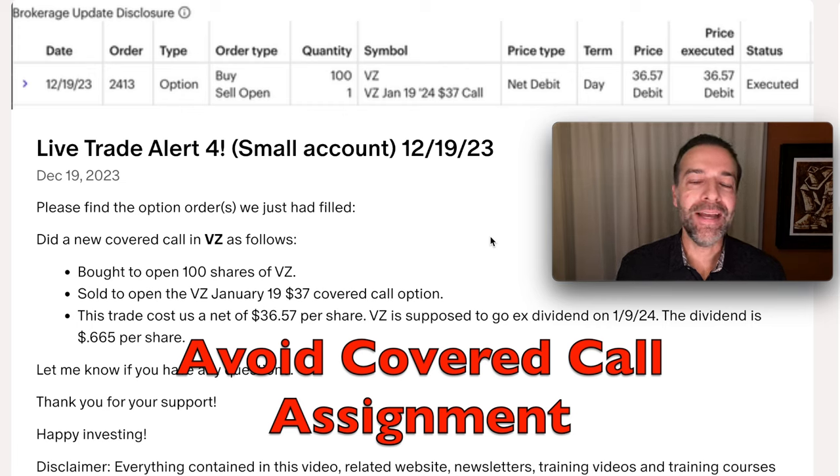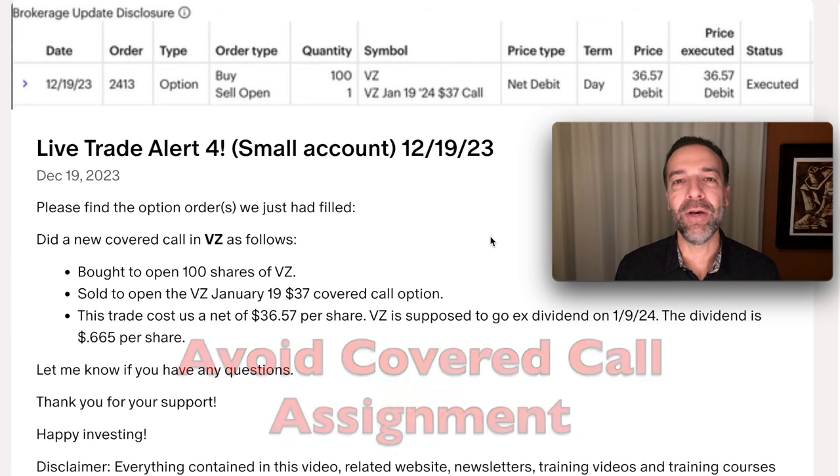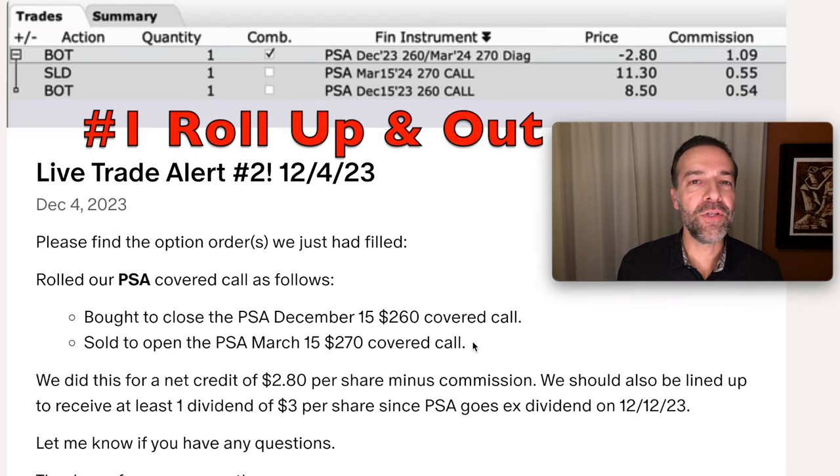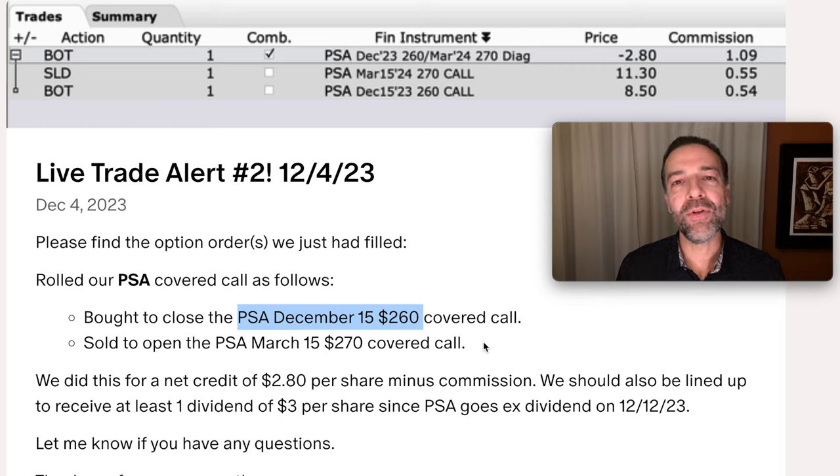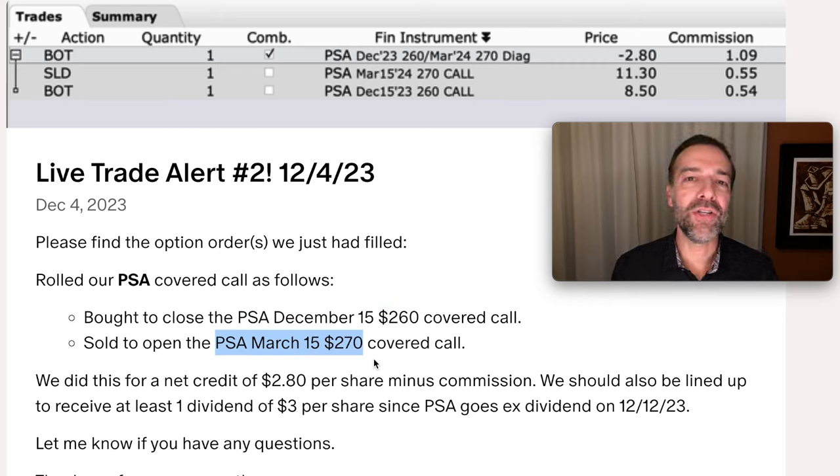Here are the four techniques I use to fix covered call options that have gone in the money. As this video progresses, you'll see these tips get more and more advanced. The first is pretty simple and straightforward: you simply roll the covered call option up as you roll it out. Here's an example — in our PSA covered call position we bought to close the December $260 covered call and simultaneously sold the March $270 covered call. We rolled that covered call strike price up by $10 and pocketed $2.80 per share, but to do that for a credit we had to go out three months. Ideally I like to roll these out by just one month, but if I need to go out several months to make it happen for a credit, I will consider that.